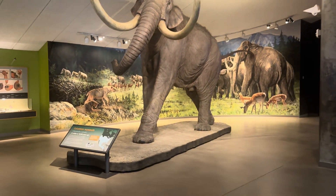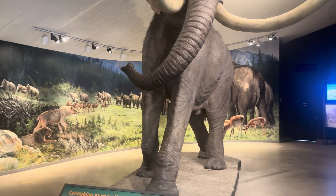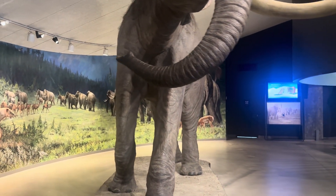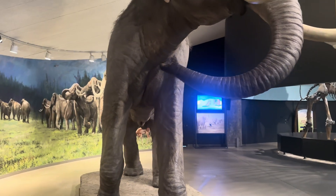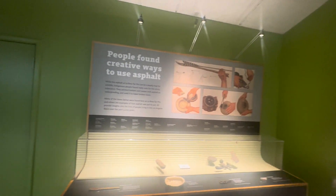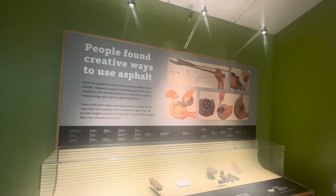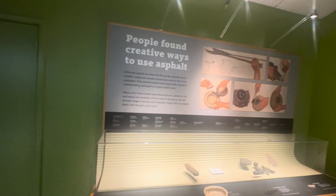Continuing on, we have the Columbian mammoth — a really, really big animal. This display shows what it would look like with its skin — a large and beautiful animal. There's also an exhibit about how people found ways to use asphalt, showing perhaps how people used it in hunting.